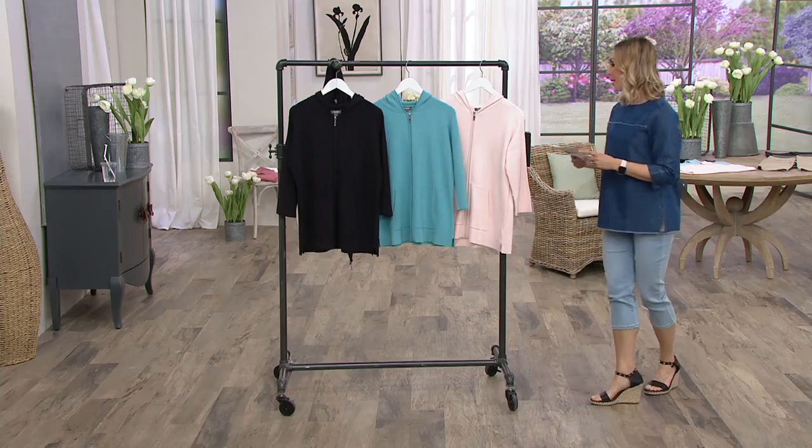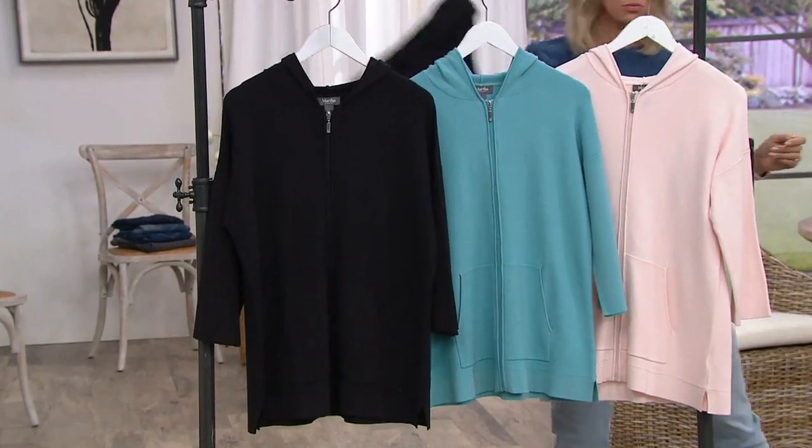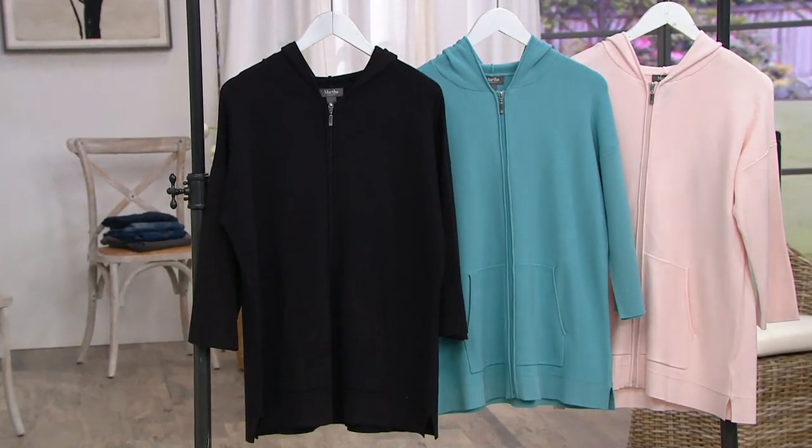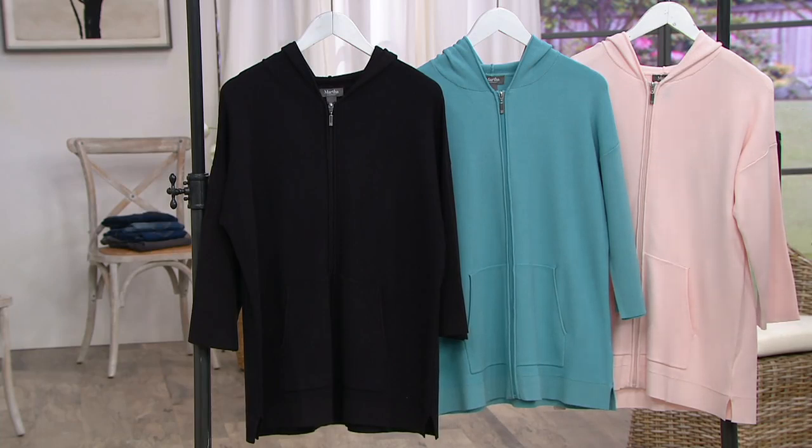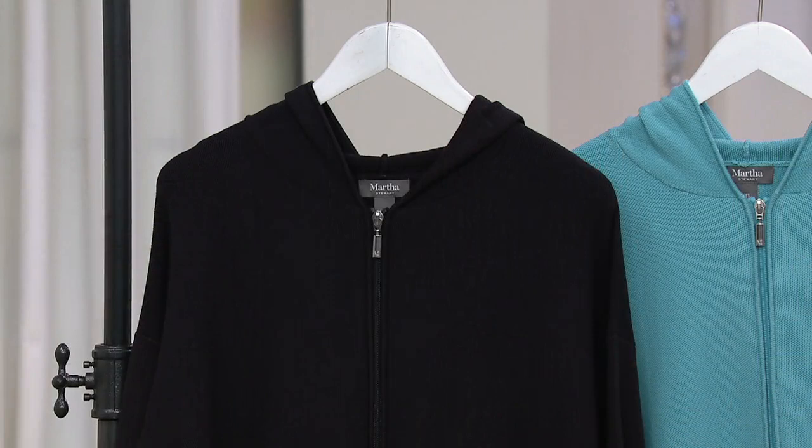This piece, inspired by Martha Stewart — I was wearing this earlier and I'm going to put it back on — was inspired by her love of the water. If you didn't know this, Martha has this gorgeous yacht, so she loves to go out and spend time on the water. And this is one of the pieces she wears when she's out on her boat. It is the high-low zip front sweater.